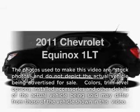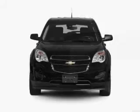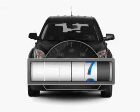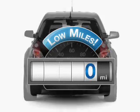Get noticed in this 2011 Chevrolet Equinox. Everything you need under one roof with this great vehicle. A low odometer reading makes this vehicle a great value at this price.